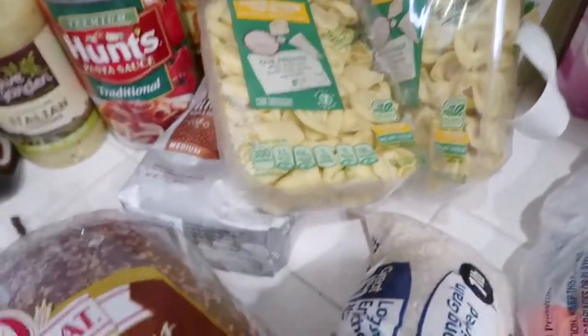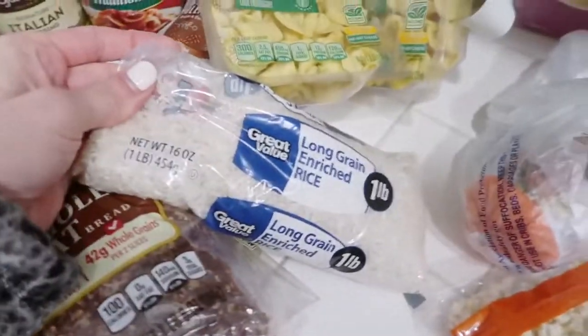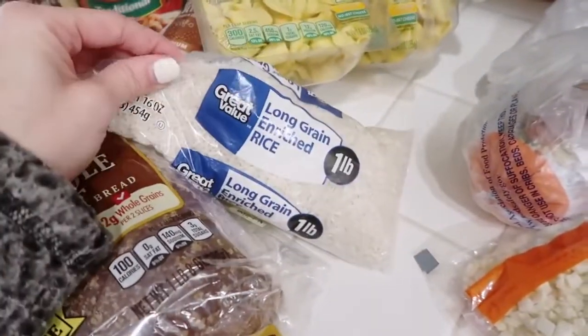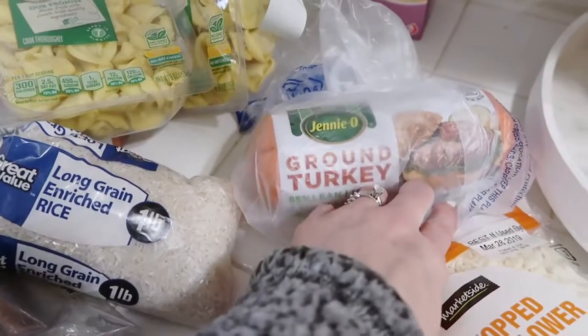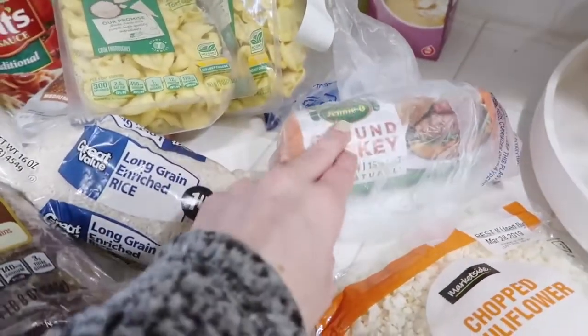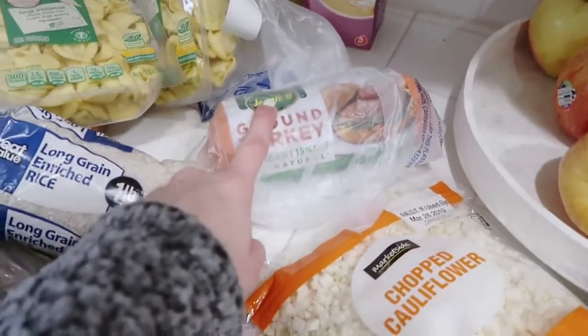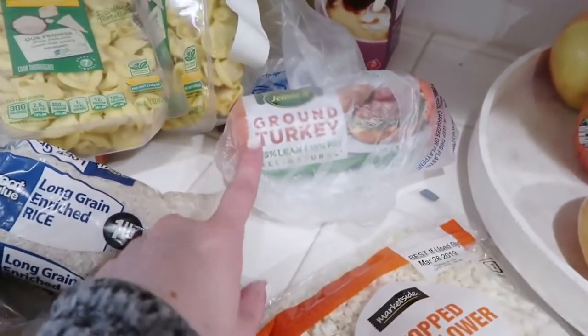This is for my cheese tortellini with meat sauce that I make in the crock pot — I'll try to link that recipe below. This is the bread we get; it's 100% whole wheat. We got some white rice — I feel like we should be eating brown rice but I just like white rice better. This is ground turkey; I always get this one-pound Jenny-O and I keep it stocked on hand because we use at least one pound every week.